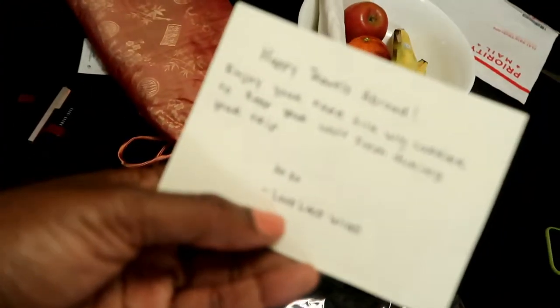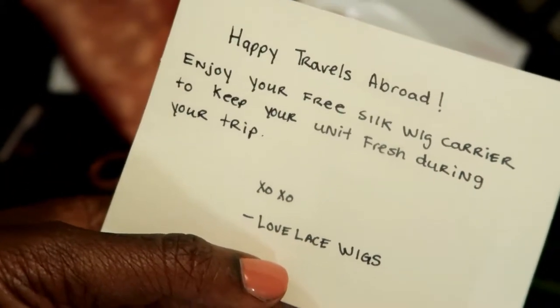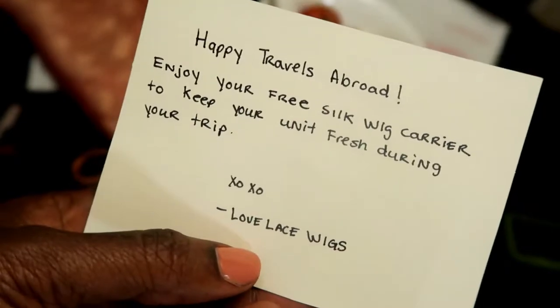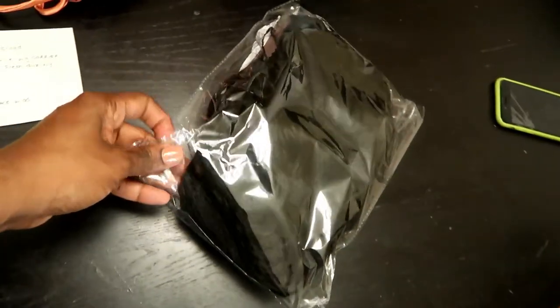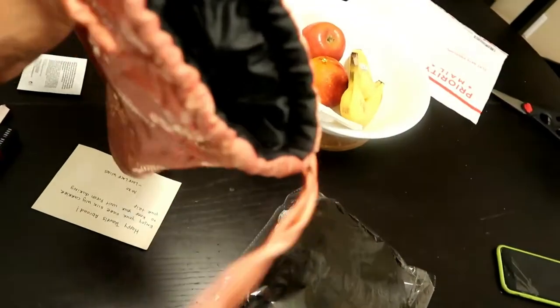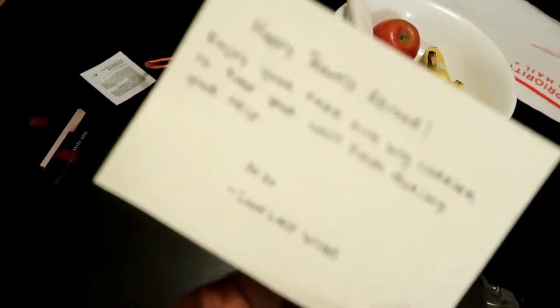Inside they put a nice little letter. I explained to them that I was wondering where my shipping or tracking number was because I'm leaving or going abroad in a couple weeks. So they gave me, I guess it's the free silk wig carrier. I'm assuming that means you don't get this normally — the wig otherwise would just come like that. This is just because there were issues with receiving it in a timely manner. But it's a nice gesture, I have to say.